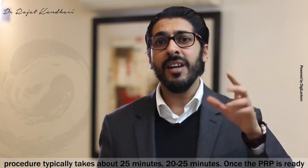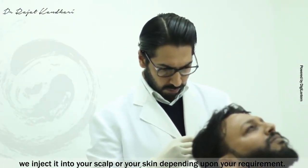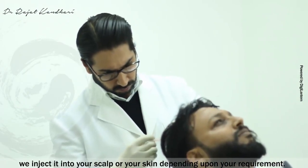Once the PRP is ready, we inject it into your scalp or your skin, depending upon your requirement.